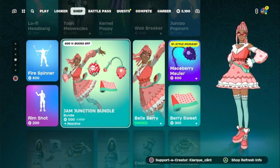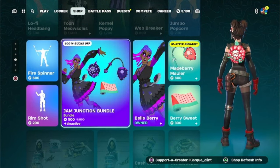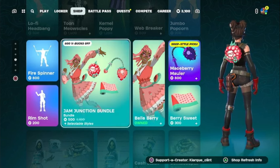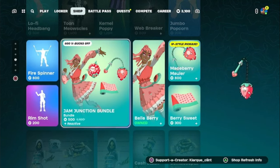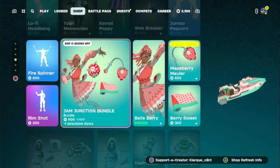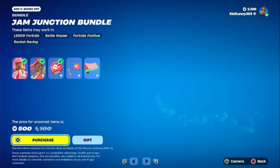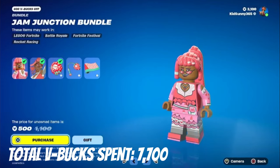They finally brought back the Jam Junction bundle. Bellberry was actually gifted to me by my cousin Jaquan, but I was missing the pickaxe as well as the wrap. Now that they've brought those back and Bellberry has an actual Lego style, I can actually get the rest of this bundle. For 500 V-Bucks, this is actually a steal for me.